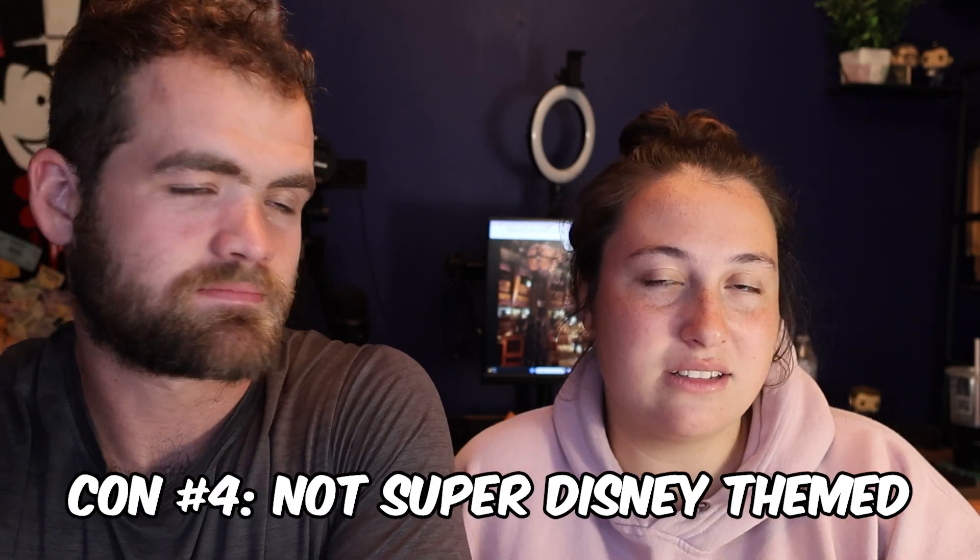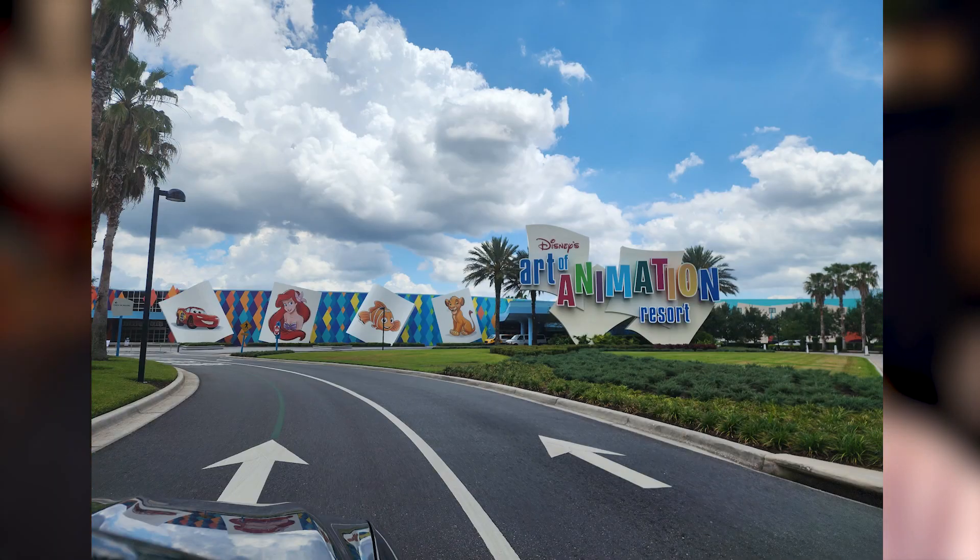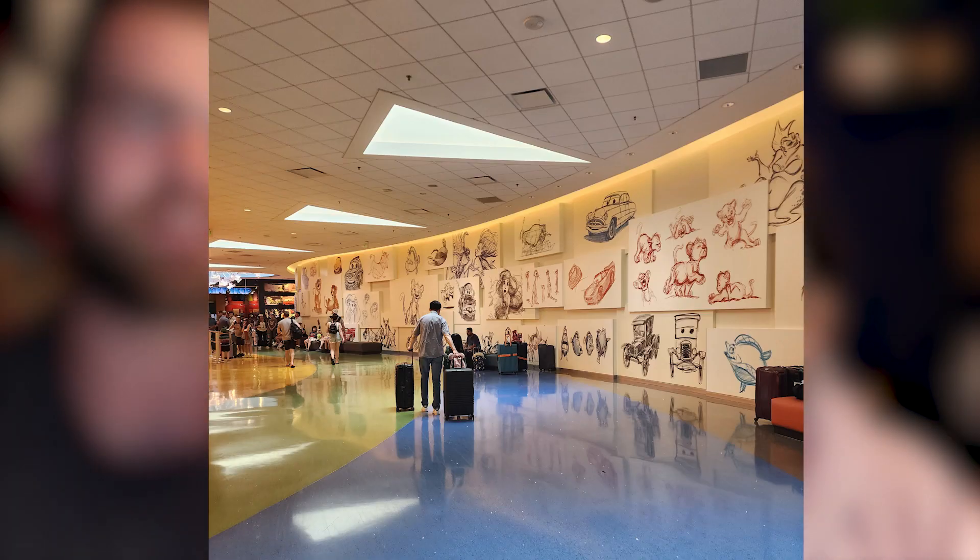Another con — depending on your preference — is that there's not a ton of Mickey or Disney-themed stuff. If you have younger kids, maybe you want a resort with more Disney decorations, because you won't really find that here. Coming from Art of Animation, where you pull up and there's Nemo and Little Mermaid and you feel like you're in Disney, here you still feel like you're at Disney but it's more like an African resort — a very different experience.